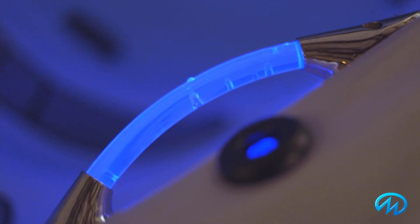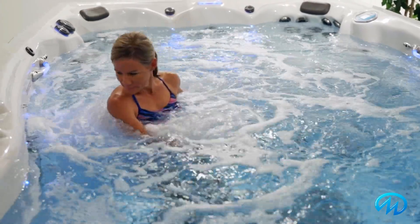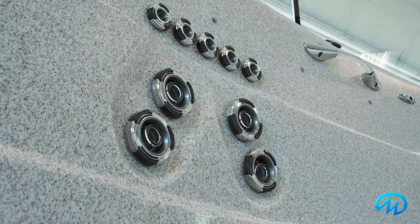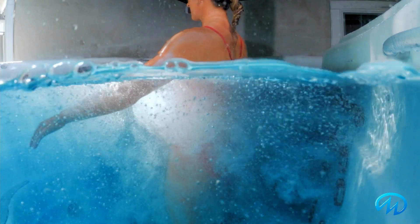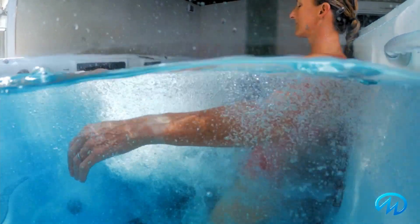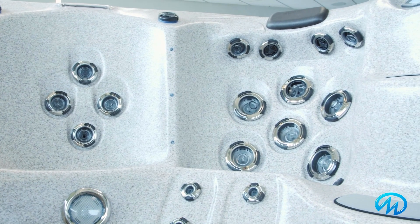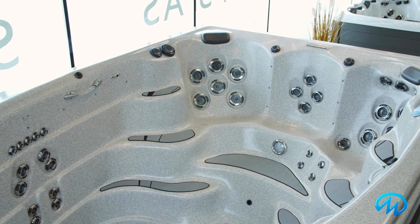And if you're looking to relax or get your muscles loosened up, you've got several options, including the Extreme Therapy Cove, exclusive to Master Spas. It features jets targeted to massage your lower back, hips, thighs, and calves, while the three therapy seats offer a variety of massage options, making it easy for you to relax or get loose.